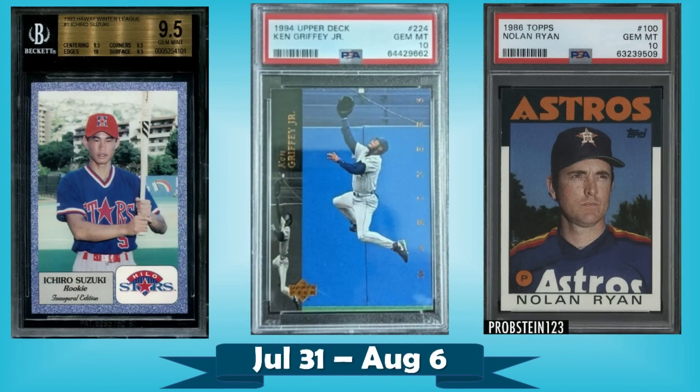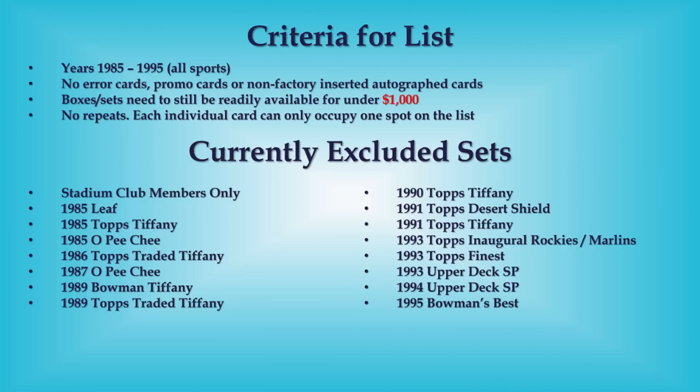Hello, Junk Wax Investor community! Hope you're all having a great day and ready for some junk wax era baseball cards. We'll be looking at the 10 most expensive that sold on eBay in the last week. We've got a pretty awesome top 10 here, plus a nice set of bonus listings at the end — make sure you stay tuned all the way through. Criteria for the list is up on screen; let's get right into the good stuff.